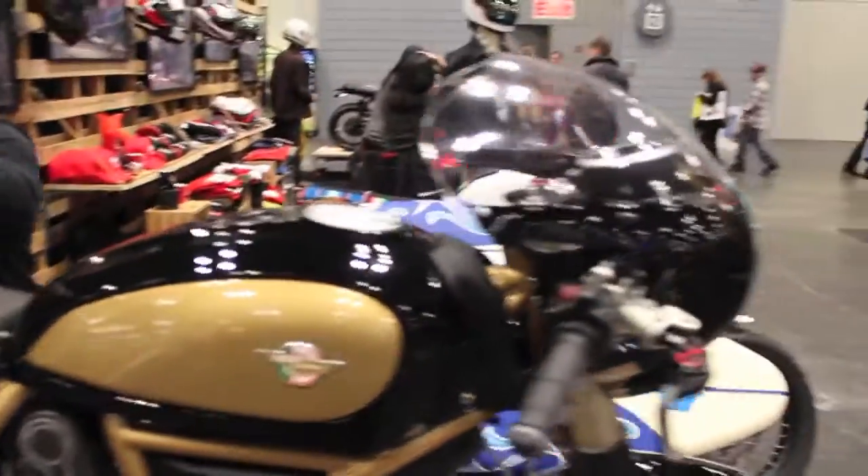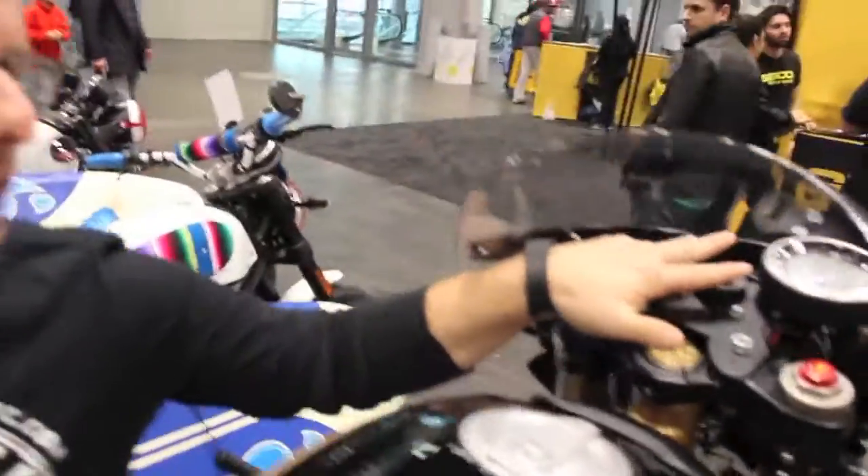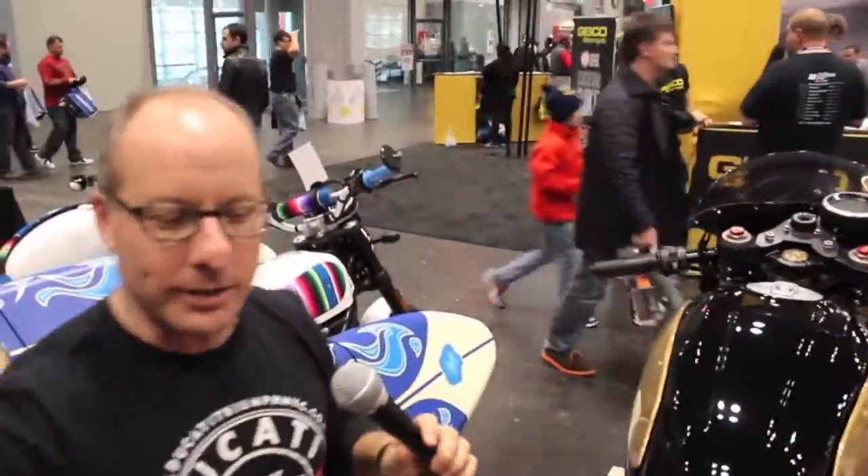What we ended up doing was putting a single-sided swing arm from a Monster 1100 Evo here. We did a front end, crafted our own fairing stays, relocated brackets, cut and weld, refitted the new swing arm onto this one, did the tail section, pad, custom painting — everything else here.